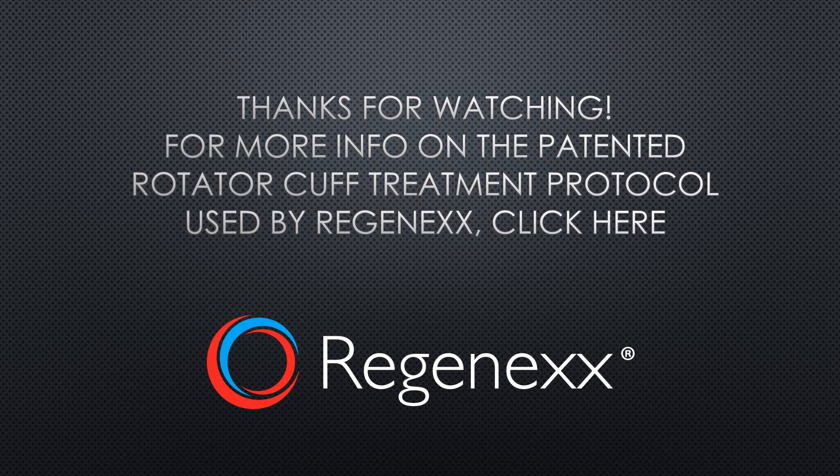So that's it. Thanks for watching. For more information on the patented rotator cuff treatment protocol used by Regenexx, there's a link here for you to find out more. Have a wonderful day.